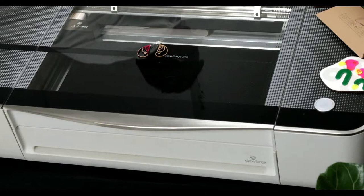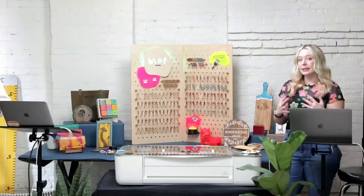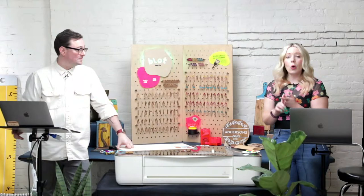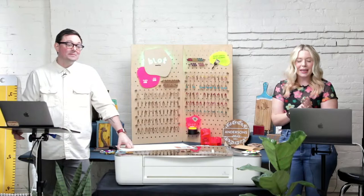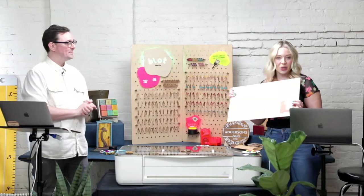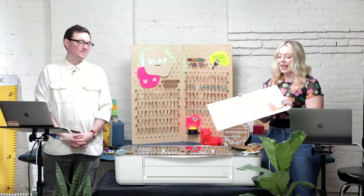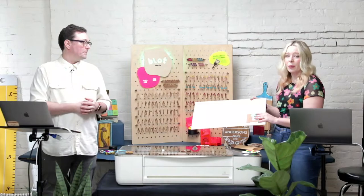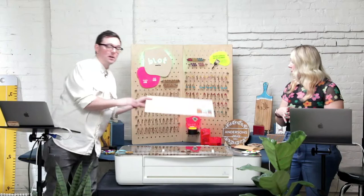A question from chat: what does proofgrade mean? Proofgrade is the line of materials we sell that were made specifically to work perfectly with your Glowforge. You don't have to use them — you can go to a local craft store or use cardboard. But we've created a line of woods, acrylics, leather, and draft board for prototyping. They come pre-masked with a paper coating to keep the finish perfect, plus a QR code so your Glowforge reads it, presets the cut and engrave settings for a flawless, easy experience.